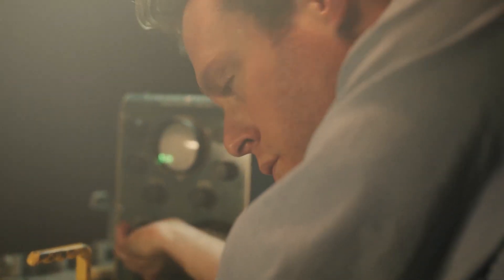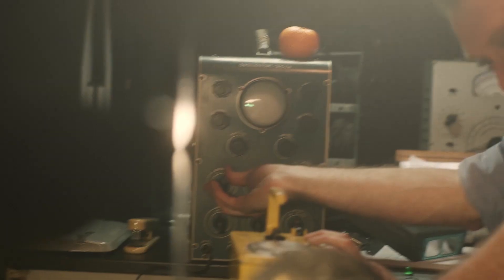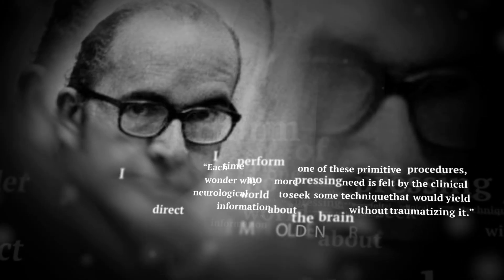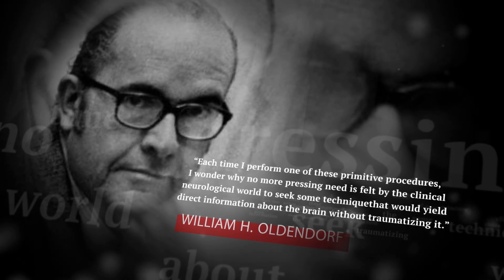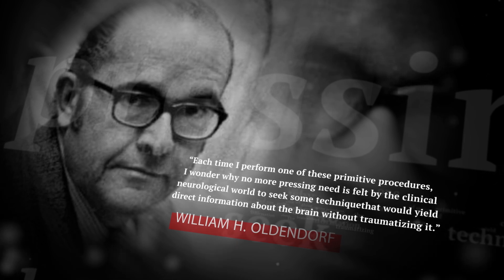Oldendorf had been looking for a more direct way of imaging the brain, sparing patients from existing procedures that were painful, invasive, and even a little dangerous. "Each time I perform one of these primitive procedures, I wonder why no more pressing need is felt by the clinical neurological world to seek some technique that would yield direct information about the brain without traumatizing it," he wrote.